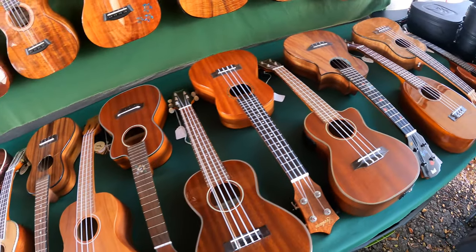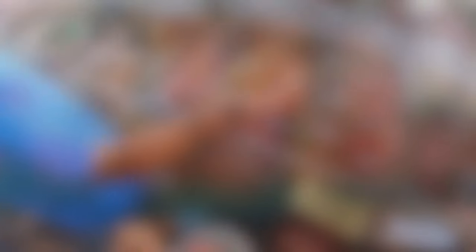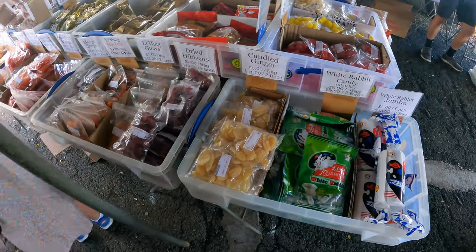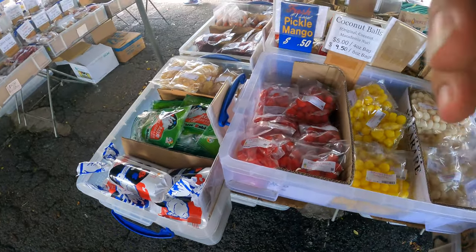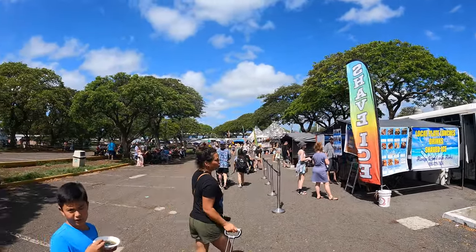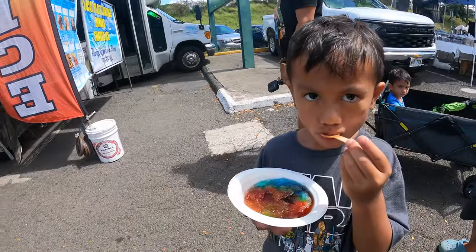This was actually the same guy, Lani, that I bought my ukulele from 20 years ago. Don't forget to stop by and get some treats and snacks while visiting the Aloha Stadium swap meet. It's very key that you stay hydrated as well because it does get very hot out there. There is a designated place for you to eat under the trees, and getting a bowl of shave ice is a must.